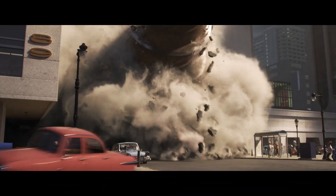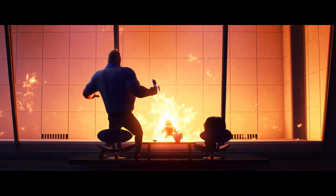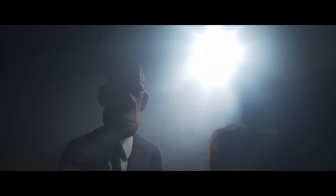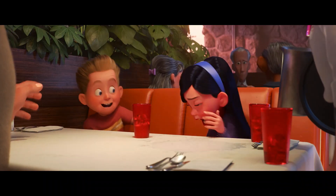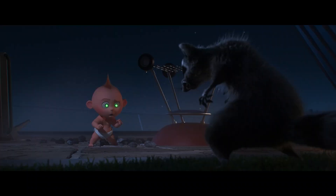Incredibles 2 is a huge film. There is so much super stuff in this film. It's like spy movies, action, comedy — put all those things into a big caramel candy corn. And that's this movie.